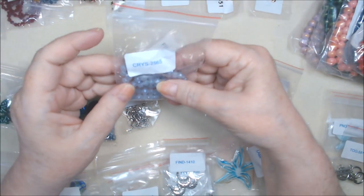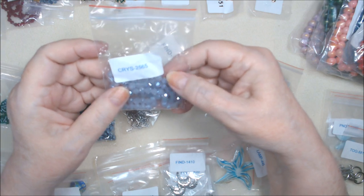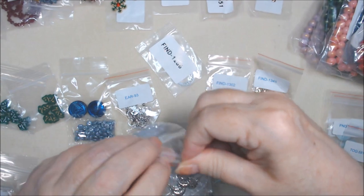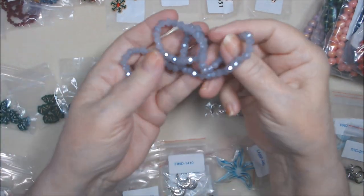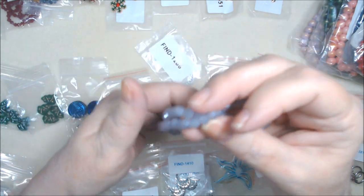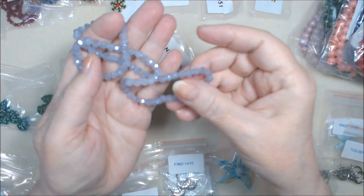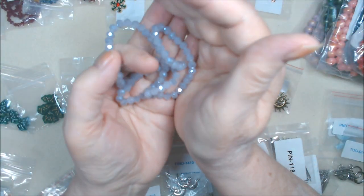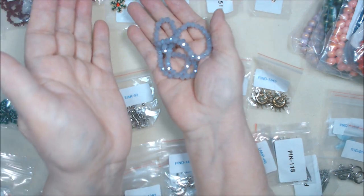I bought these 6x4mm crystal faceted rondelle beads in lavender slash steel blue luster. There is a grayish blue luster on them, but the predominant color is lavender. It's coming across more blue on camera, but it's definitely a lavender. Purple is a hard color to show on a screen.